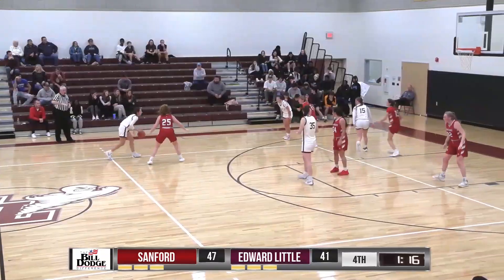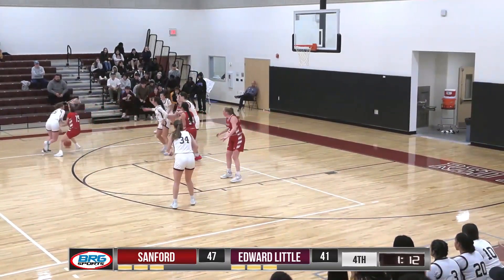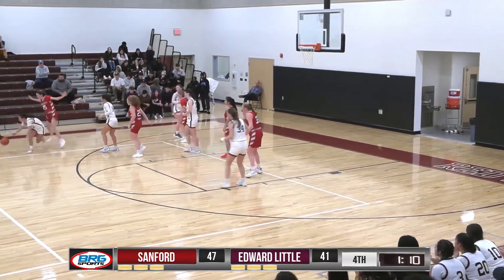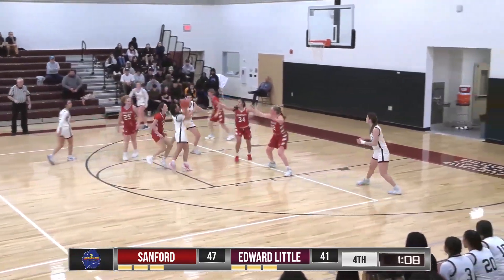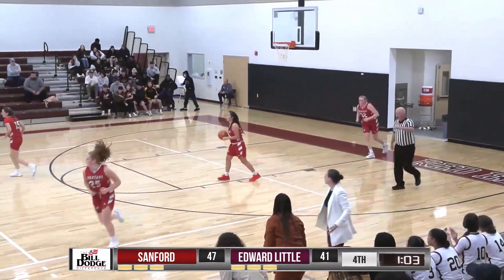Timeout Edward Little. Fasciano looking for some options — out now for Penny. Hands off — here is Fontaine. The runner — got it. Oh, what a move by the ninth grader, Hope Fontaine.